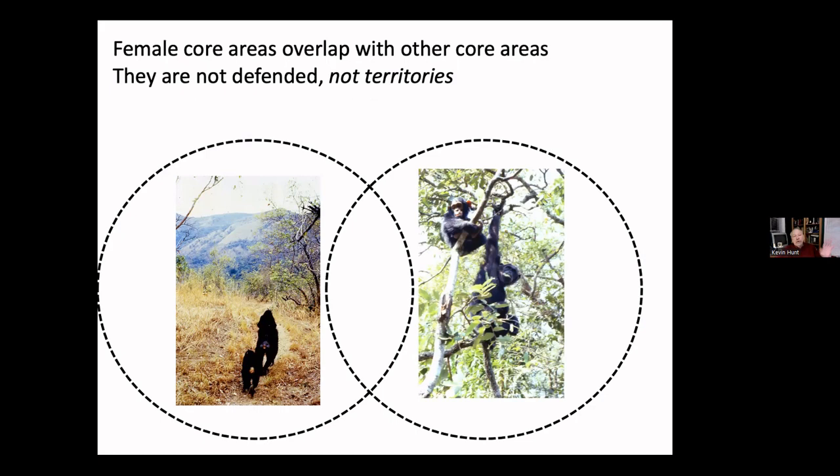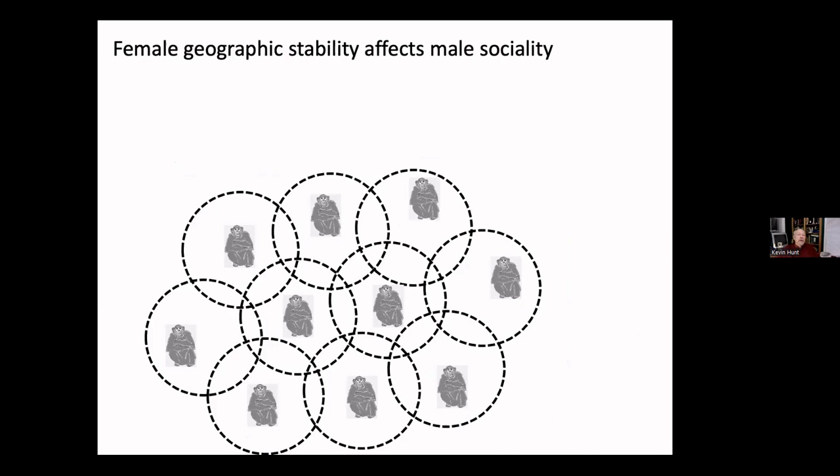Females know their core area — a couple of kilometers across — where they live for their entire adult lives. They don't defend this area; it overlaps with other females and isn't a territory. But they're mostly alone there because other females have memorized food supplies in their own nearby core areas. This geographic stability has a consequence: males are selected to be territorial and then to be violent.